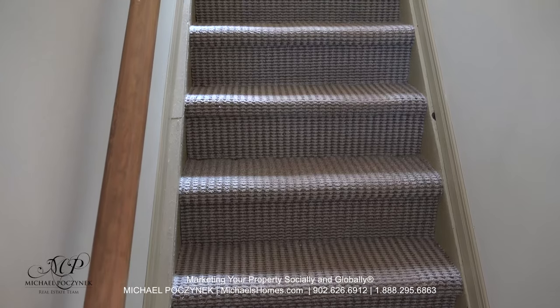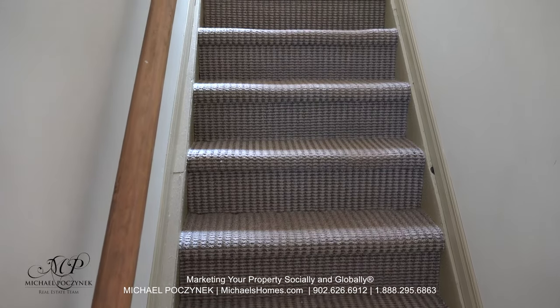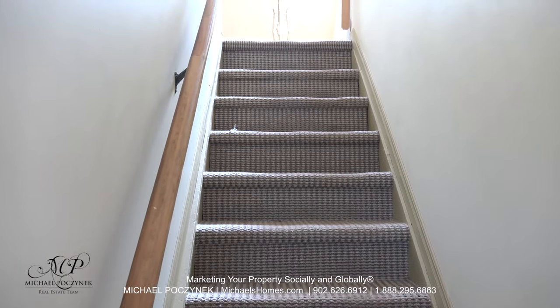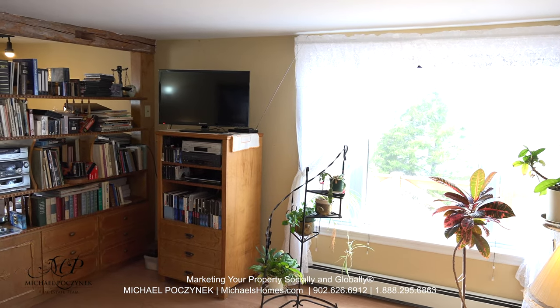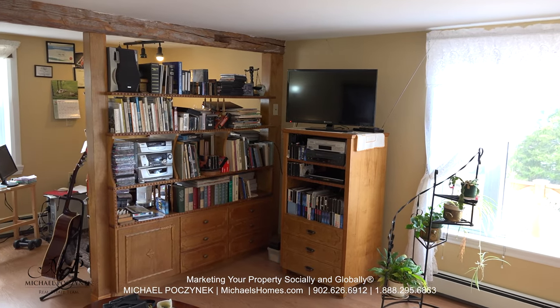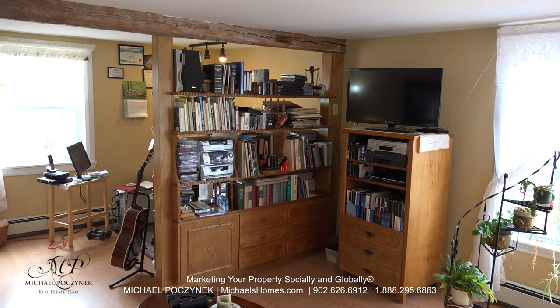Coming in through the front door, we're greeted with a set of stairs that leads to the second floor. To the right, we have the living room and behind that an area which is currently being used as an office area. It faces towards the south.